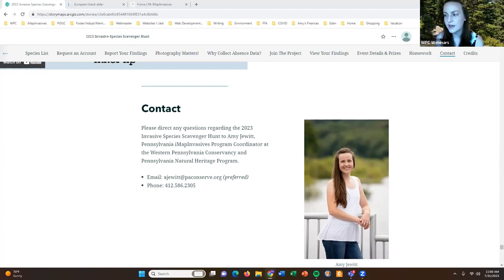A question from Rebecca: she works for All In Waterways Conservancy and would like to share this event with their membership. Yes, please feel free to share with your folks — north central Pennsylvania is certainly able to be part of this event.